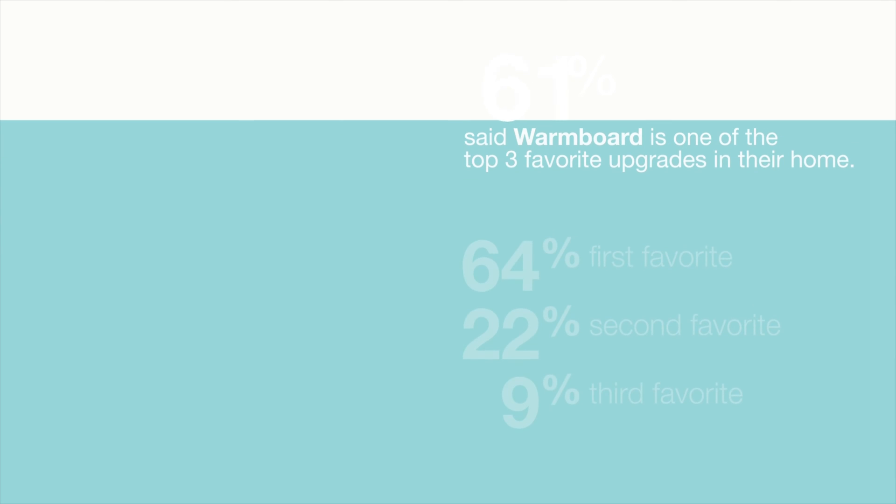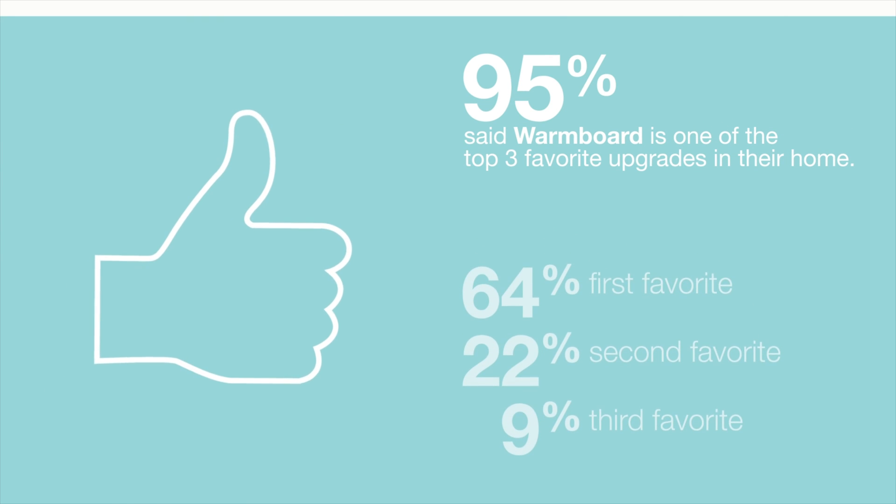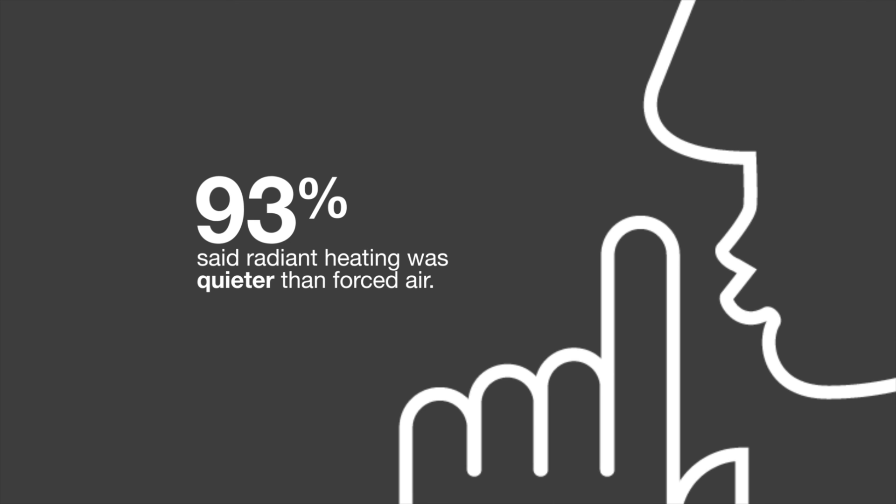And while radiant floor heating costs a little more than forced hot air, our many satisfied clients remark almost as much about the lower energy bills as they do about the quiet comfort. So why radiant? Because you deserve the energy efficient, invisible, clean, quiet comfort that radiant is famous for.